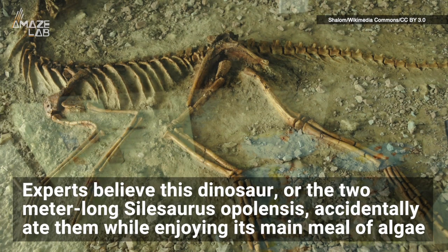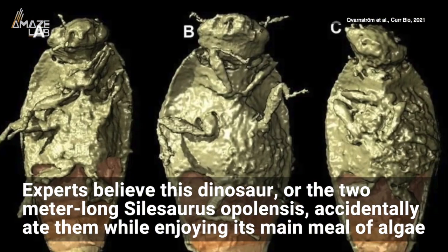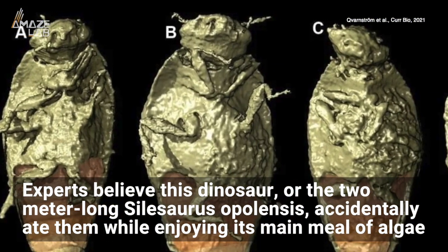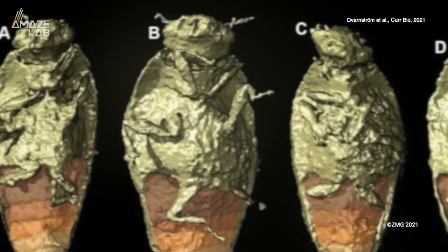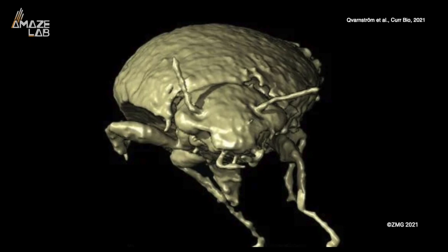Triomyxidae. Experts believe this dinosaur, the two-meter-long Silosaurus opulensis, accidentally ate them while enjoying its main meal of algae, surviving the animal's digestive tract, before eventually being found hundreds of millions of years later by man.